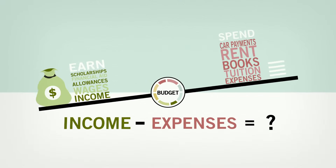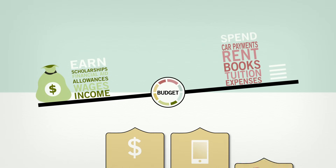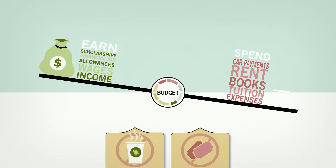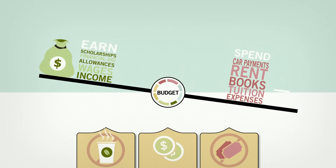Then simply subtract your expenses from your income. Are your earnings greater than your spending? If so, you could choose to invest, buy a new cell phone, or simply save for a rainy day. But what if you spent more than you earned? If that's the case, it's time to cut back on your expenses and balance your budget. You may also need to find a way to increase your income.